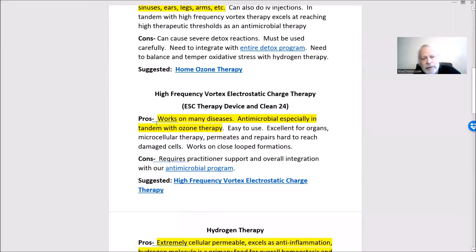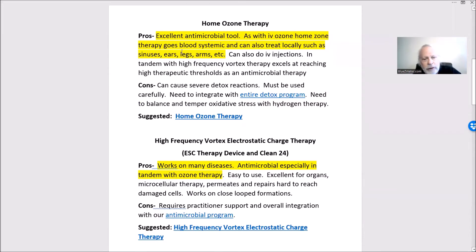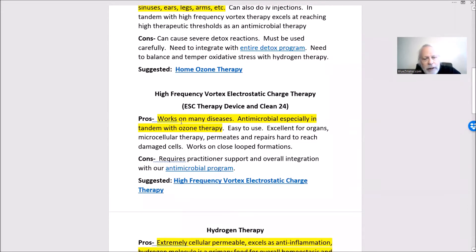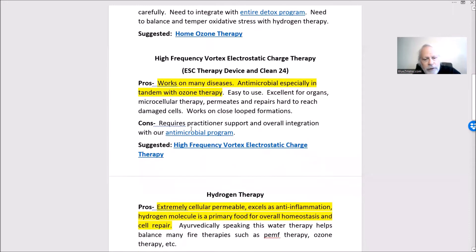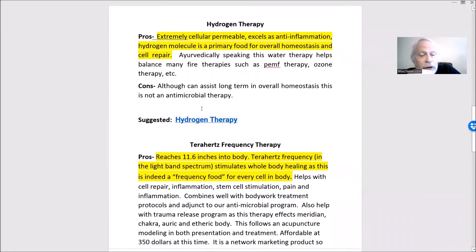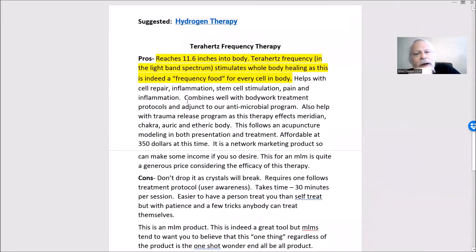We have high-frequency vortex electrostatic charge therapy — we call it lightning therapy. It's similar to the way ozone is made with lightning strikes; you electrify oxygen. This puts the electrostatic field directly on the body and it's very permeable with tremendous healing benefit. Hydrogen goes to every cell in the body — we call it a cell food; it helps with inflammation and cell repair. This terahertz technology goes deep into the body and is a frequency food, very biocompatible with the cells.